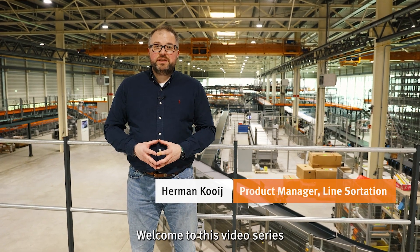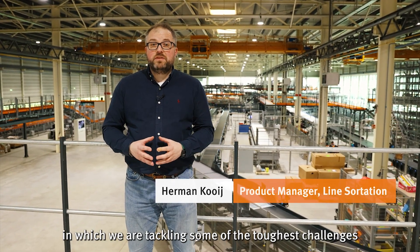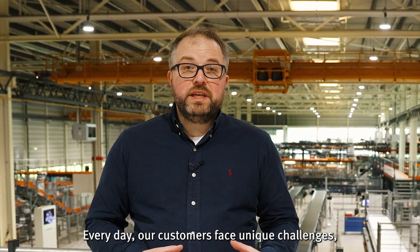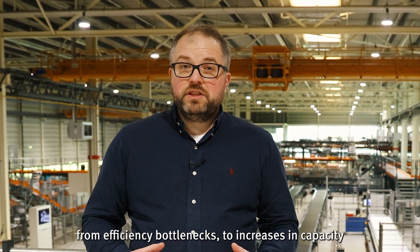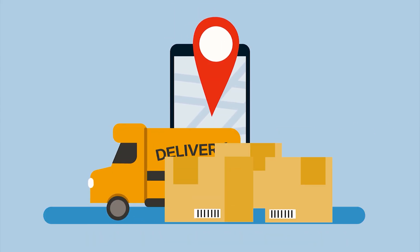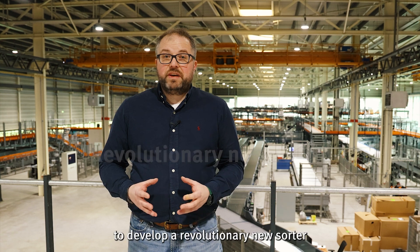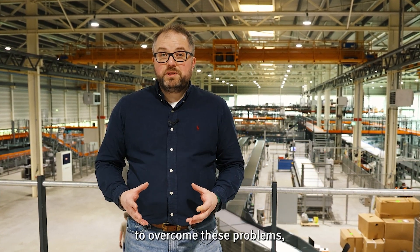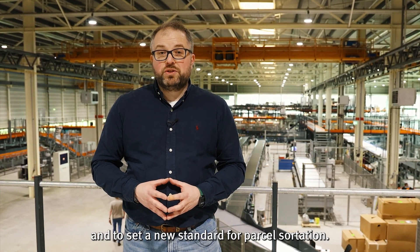Welcome to this video series in which we are tackling some of the toughest challenges with automated parcel sortation. Every day our customers face unique challenges, from efficiency bottlenecks to increases in capacity and demanding customer expectations. This has challenged us to develop a revolutionary new sorter to overcome these problems and to set a new standard for parcel sortation.